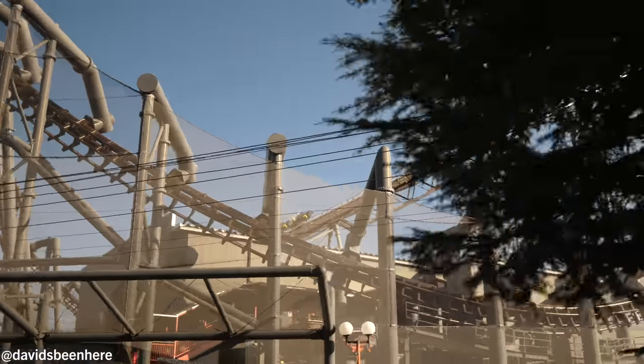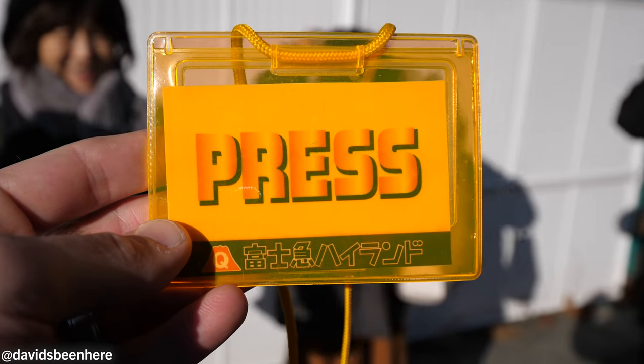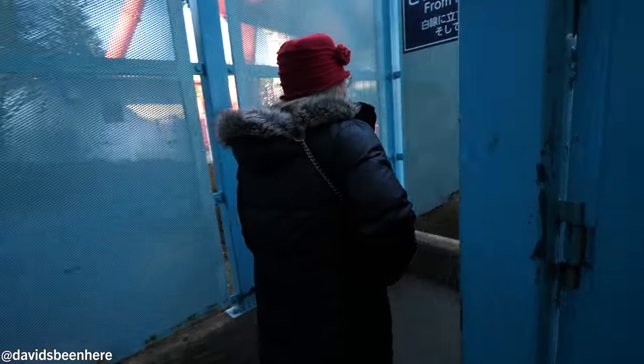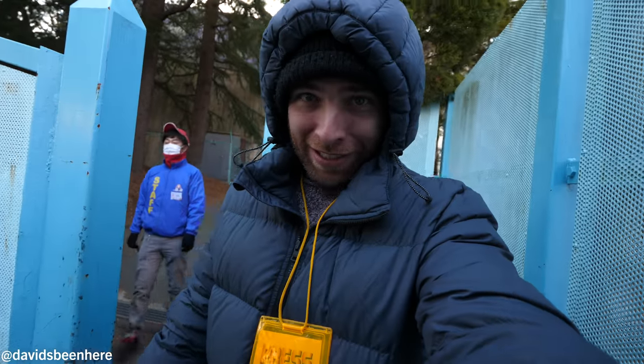That is the most rotated ride in the world. We're here! Ready for some rides — this is like better than a fast pass. Press pass! It's chilly. I'm super bundled up. I'm freezing.